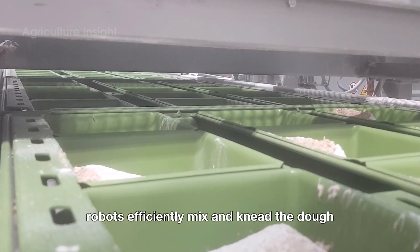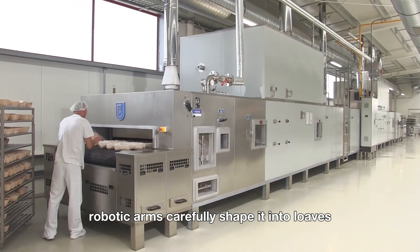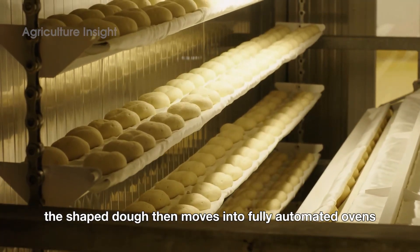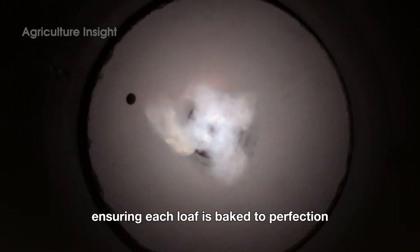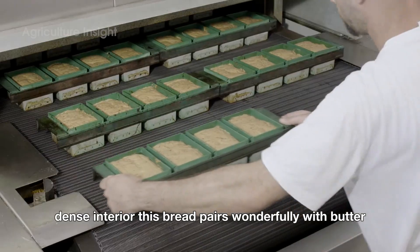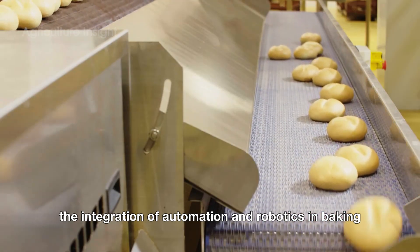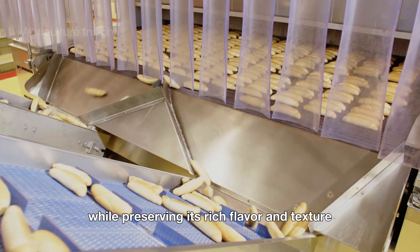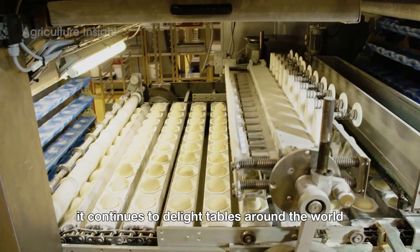In modern bakeries, robots and automated machines take over much of the process. Robots efficiently mix and knead the dough, ensuring consistency and saving time. After the dough has risen, robotic arms carefully shape it into loaves, maintaining precision and reducing human labor. The shaped dough then moves into fully automated ovens equipped with advanced baking technology, which control temperature and timing with incredible precision, ensuring each loaf is baked to perfection. The result is rye bread with a firm golden crust encasing a soft, dense interior. The integration of automation and robotics has made rye bread production more efficient while preserving its rich flavor and texture.